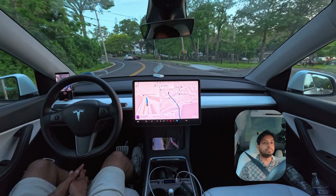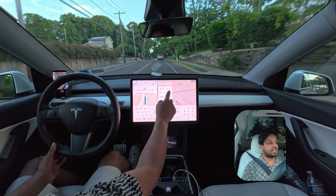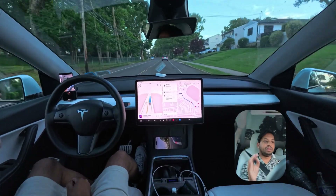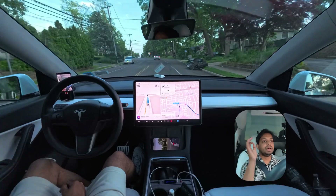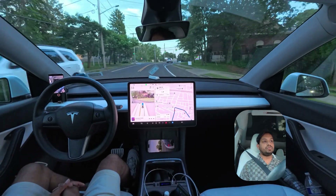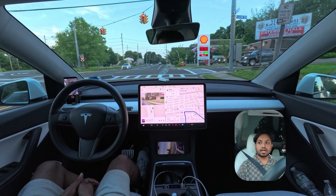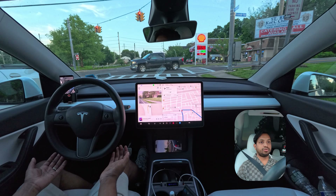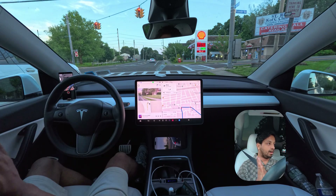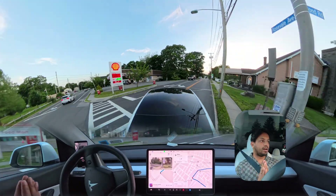It seems like the car thought those humans would just cross the road, but they didn't. We're going to change the destination one more time. I'm just six subscribers away from hitting 3,300 — please hit that subscribe button. We're going to make a right turn, need to switch lanes, but the light just changed and we're a little stuck. You can make a right on this red — it doesn't say no turn on red, but the car is just waiting.